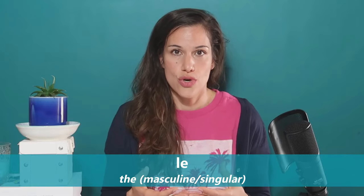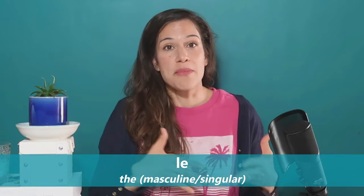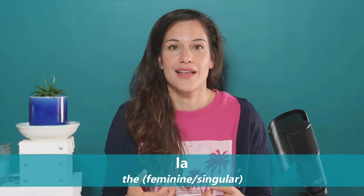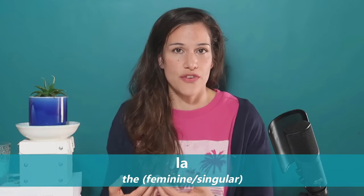I will start with the definite articles — that's 'the' in English, like 'the house.' In French we have masculine and feminine, and also a plural form. When the word is masculine singular, the article we use is 'le.' When it's feminine singular we use 'la,' and when it's plural — whether masculine or feminine — we use 'les.'